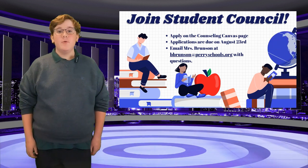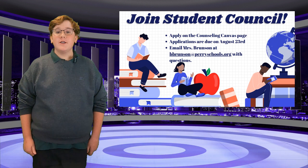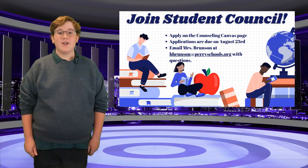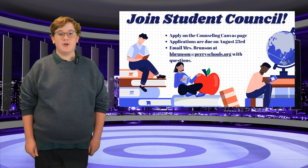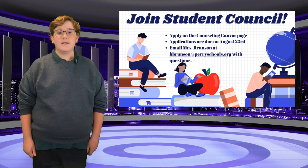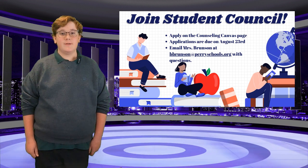Attention students, we are now accepting applications for student council. If you are interested in joining student council this year, please complete an application found on the counseling Canvas page. Applications are due on August 23rd. If you have any questions, please see or email Ms. Brunson at brunson@perryschools.org.